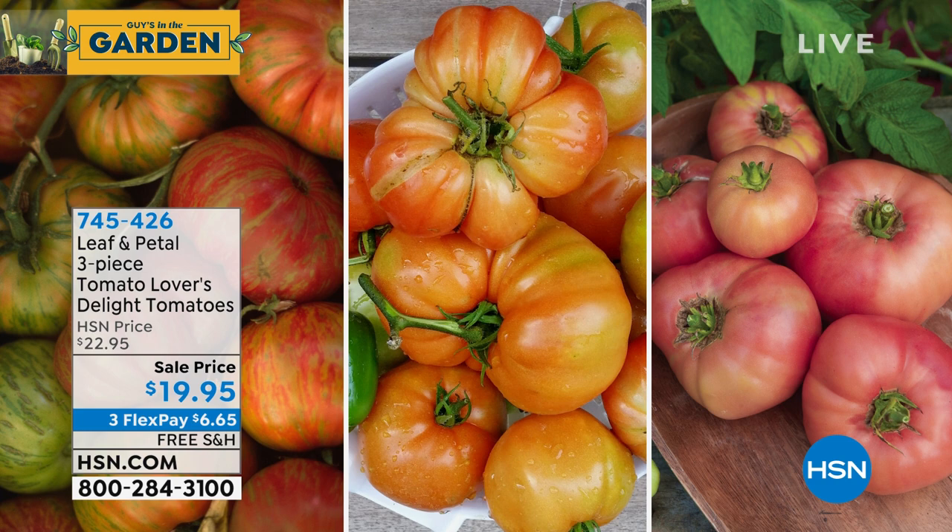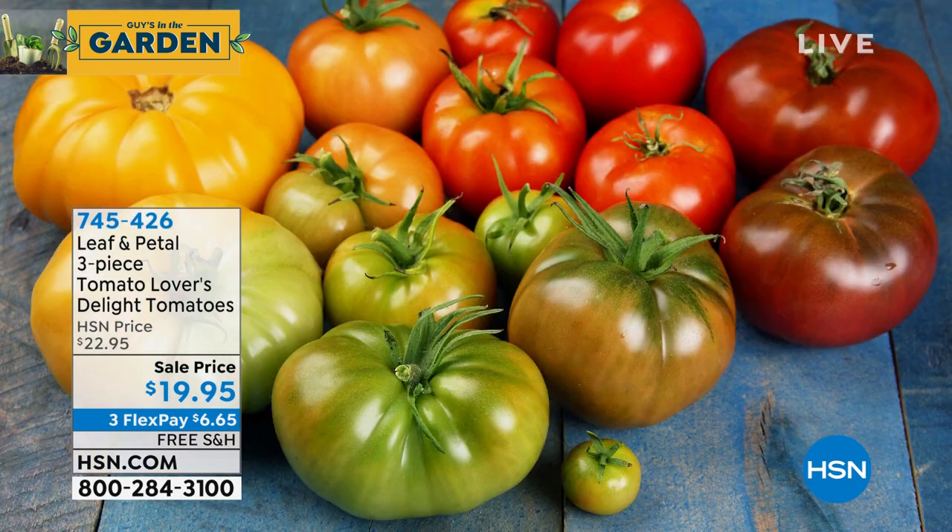Coming up in a little bit is our three-piece Tomato Lovers Delight. If you love tomatoes, this is absolutely amazing — delicious. You can harvest your own tomatoes and wind up giving them away because there are so many. You're getting the Berkeley Tie-Dye, the Golden Medal, and the Pink Brandywine — all big, jumbo tomatoes. You'll have about ten times the number of tomatoes shown here when they start to come in.